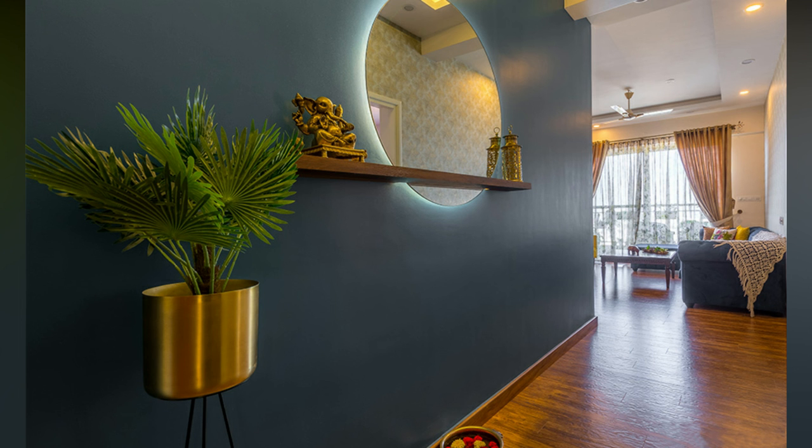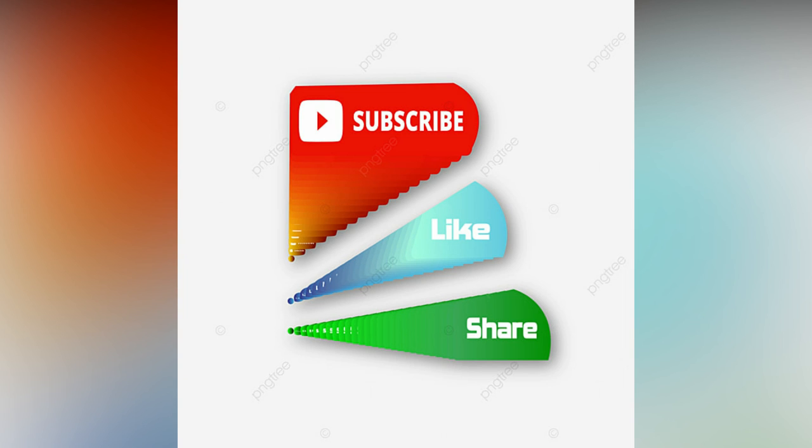If you like the video, please like and share. For more updates, consider subscribing to Allied Studio World.